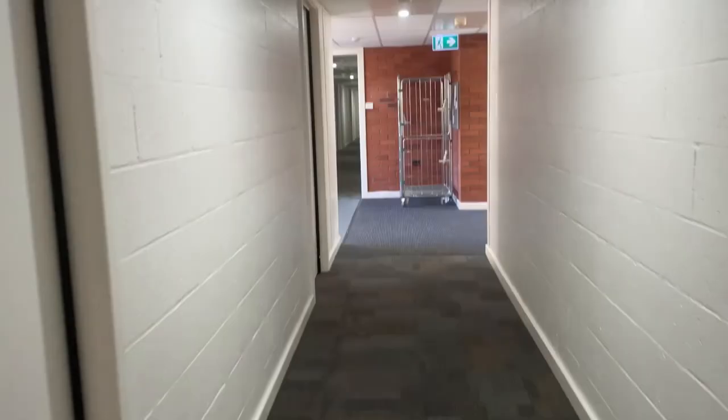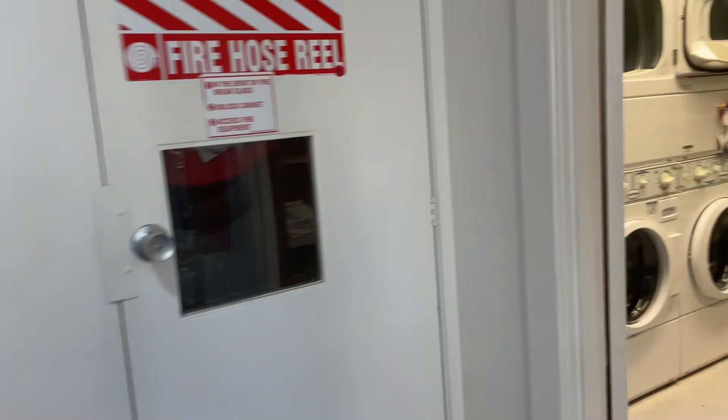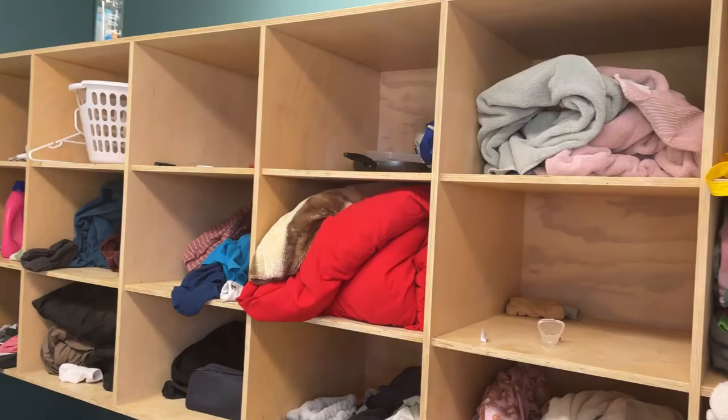I'll show you the laundry room first. Same as Christ College, there is also a kitchenette on each floor. There is a laundry room made especially for John Fisher residents — it's really nice because you don't need to go outside to do laundry.